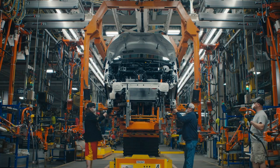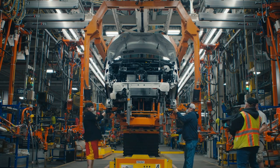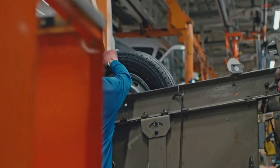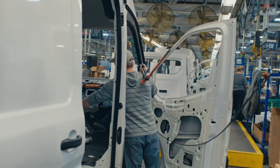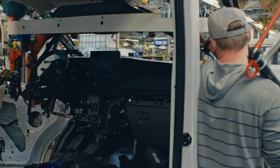By the end of next year, Ford will have the global capacity to produce 600,000 battery electric vehicles annually, which includes 200,000-plus Mustang Mach-E SUVs and 150,000 F-150 Lightning trucks. Ford is now working on ways to increase E-Transit production.